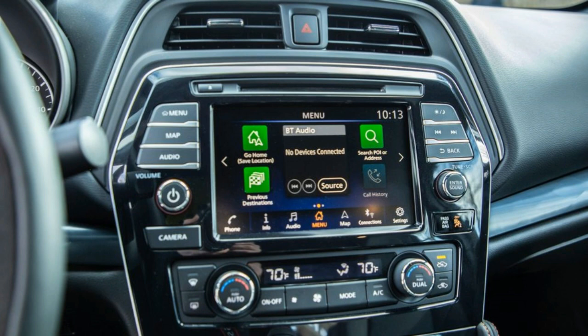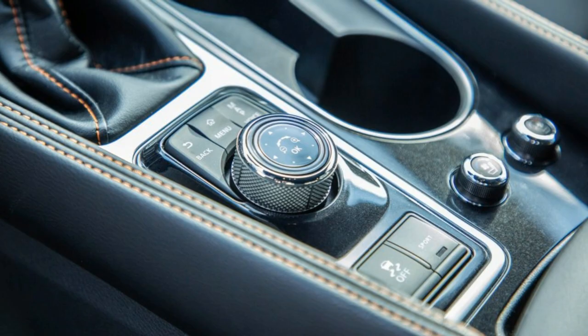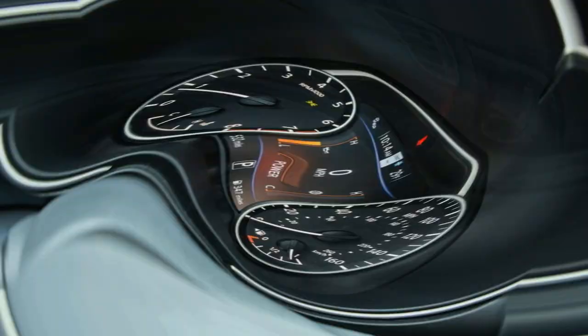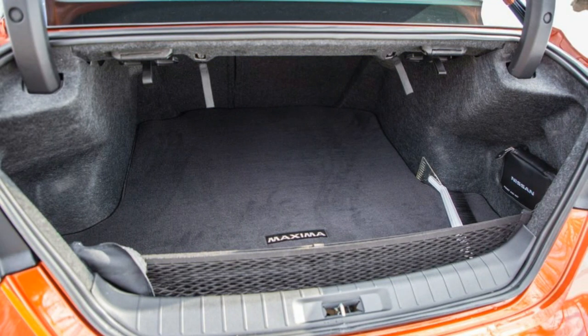The base S trim for the 2020 Maxima will start at $35,145, including the $895 destination charge, a bump of $200 over last year. Standard gear includes the previously mentioned safety features, as well as LED headlights, satellite radio, cloth seats, 8-way power driver's seat, dual-zone automatic climate control, Apple CarPlay and Android Auto.